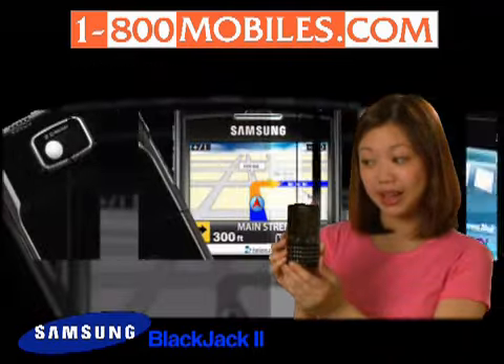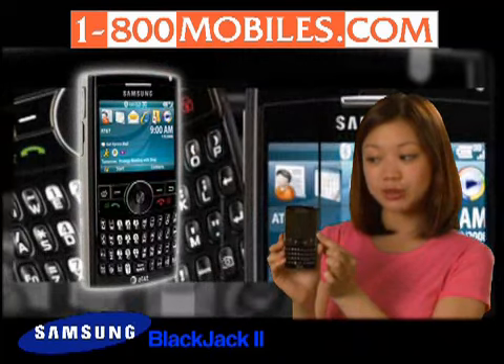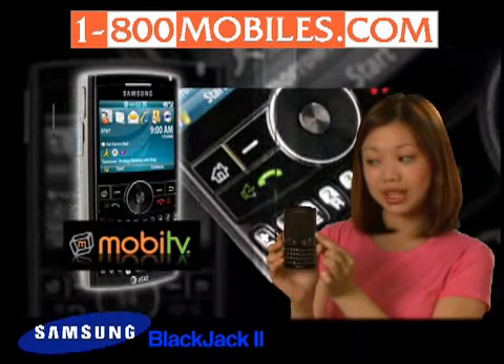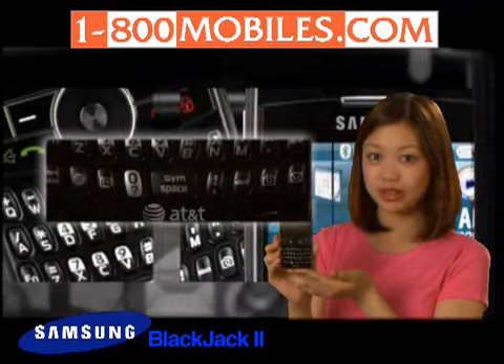You can keep up with the hottest news and entertainment using AT&T's high-speed data network. The large 2.4-inch color LCD provides a crisp view while you watch MobiTV, CV, and streaming content.